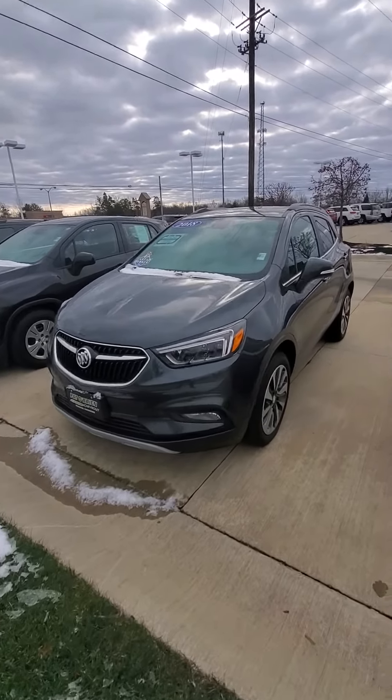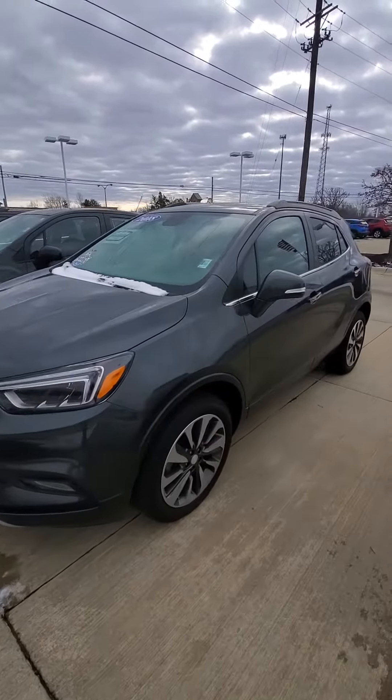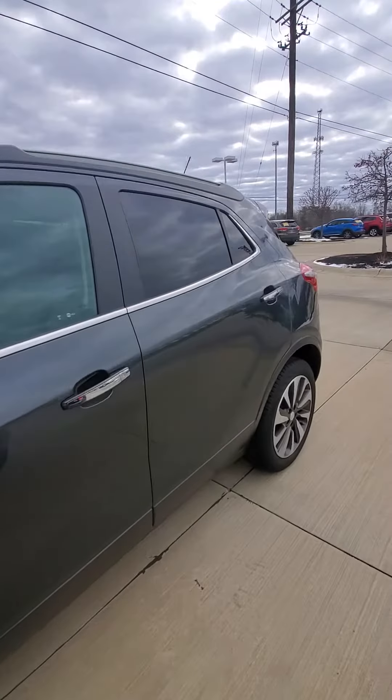Hi, good morning. I'm Erin from Paddlebrain Chevy Medina. Just want to thank you for your interest in our 2018 Buick Encore Essence.